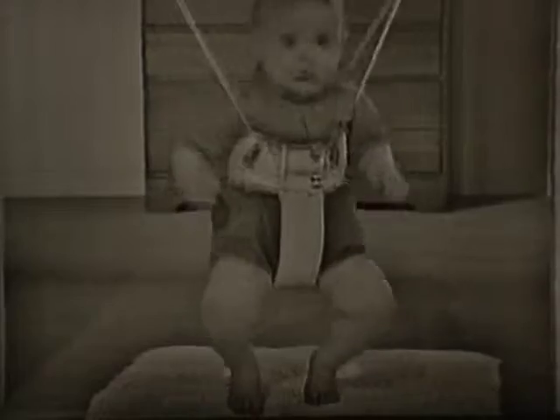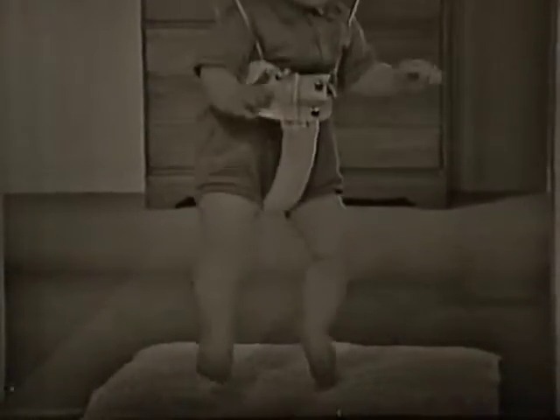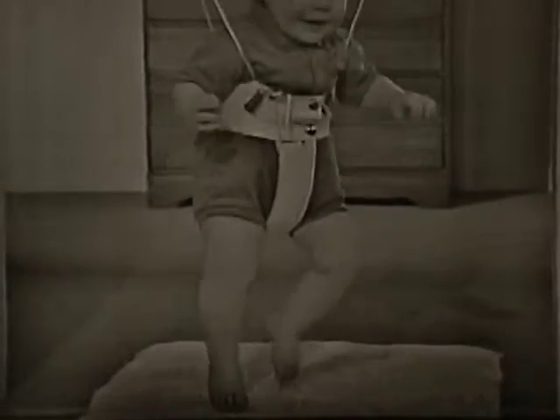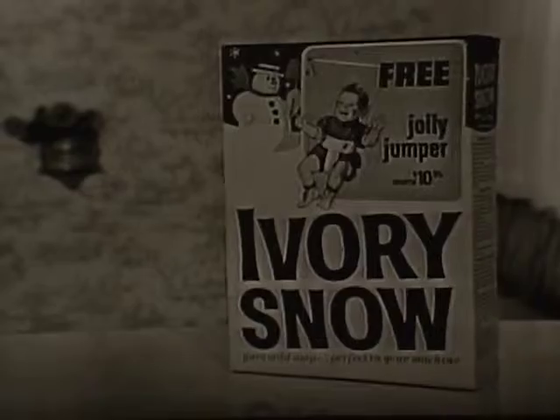Want to make your baby jump for joy? Put him into a Jolly Jumper and see what happens. Jumping is every baby's idea of fun, and now you can get this Jolly Jumper worth over $10 free for Ivory Snow box tops. This special package shows you how.